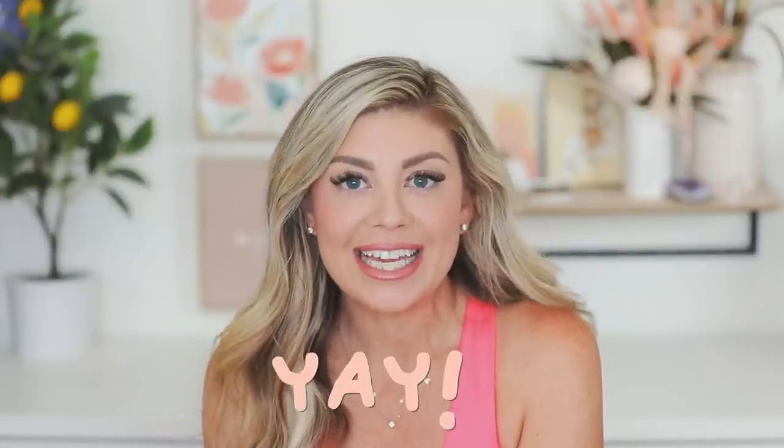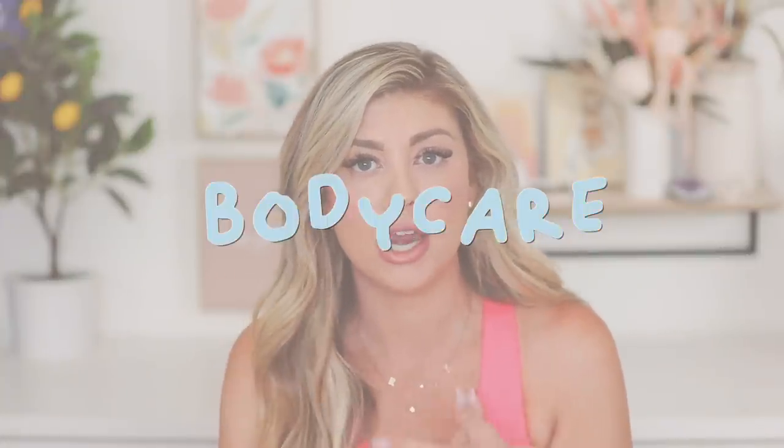I'm so happy you guys are liking the variety of videos. I know a lot of you love the recurring PR hauls every single Saturday, but I definitely wanted to add a little variety so you can see reviews of what I'm loving — kind of like how my channel started. I have a lot of products here. We'll start with hair care, then body care, then makeup.